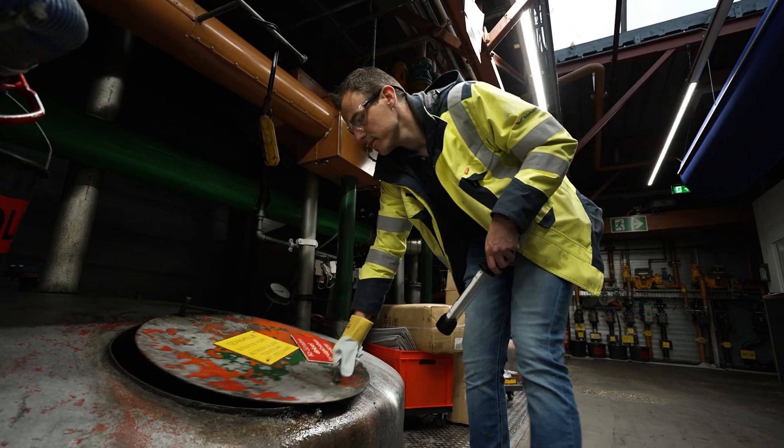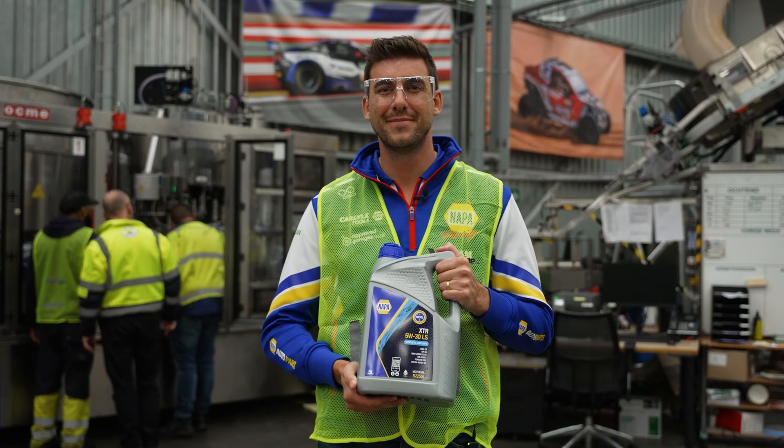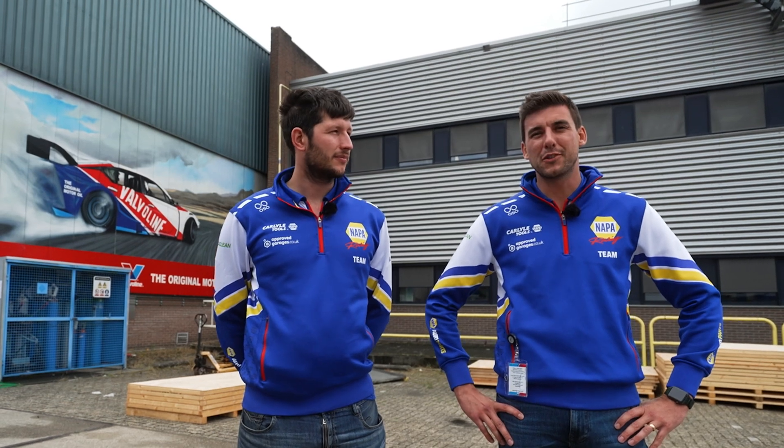It's been absolutely epic to see the team making and doing what they do — it's been awesome. We've had a good look around from the lubrication department, how the oil is made and what it's made up of, all the testing at every stage through to packaging and the final product you see in the store. Thank you very much to Valvoline for showing us around — we're both looking forward to getting back on track.